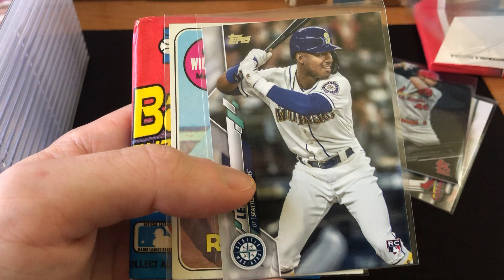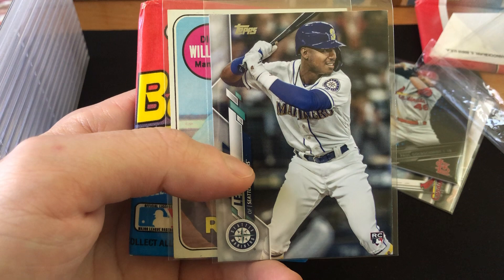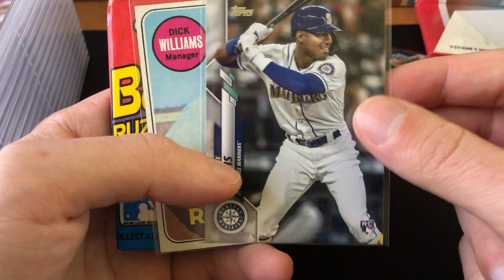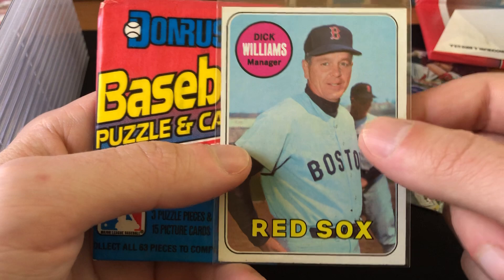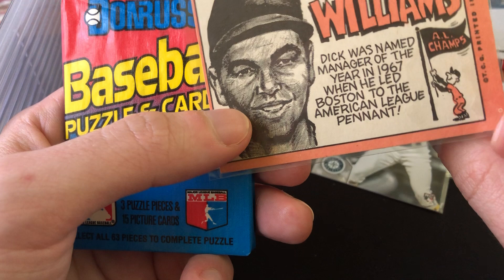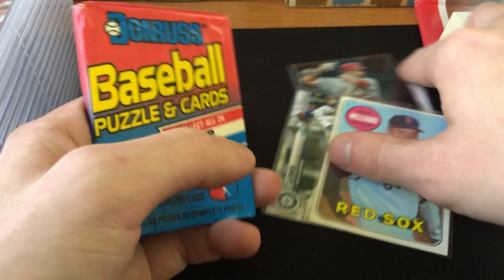In the front of this second package we've got a Kyle Lewis rookie, which is actually really interesting given that he's the only major rookie I never pulled out of Series 1 — so it's really cool that JT sent this. Also a 1969 Topps Dick Williams card — JT with the intuition again, this is one of the few 1969 Hall of Famers I do not have a card of. He's in the '69 set as a manager, not a player, but that is still a sweet card. That's definitely going into my PC, thanks so much JT.